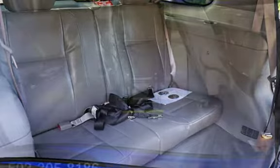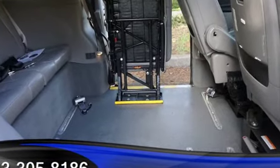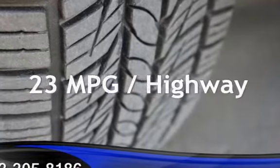This Chevrolet has less than 126,000 miles on the odometer. Estimated fuel economy for this vehicle is 16 miles per gallon in the city, and 23 miles per gallon on the highway.